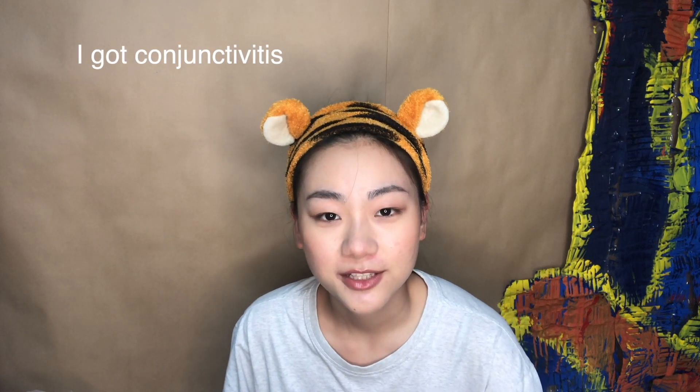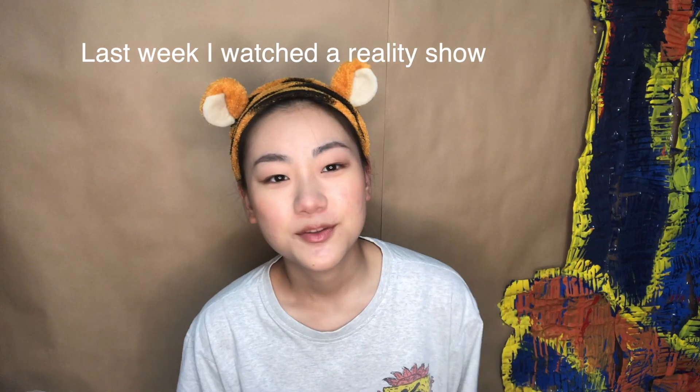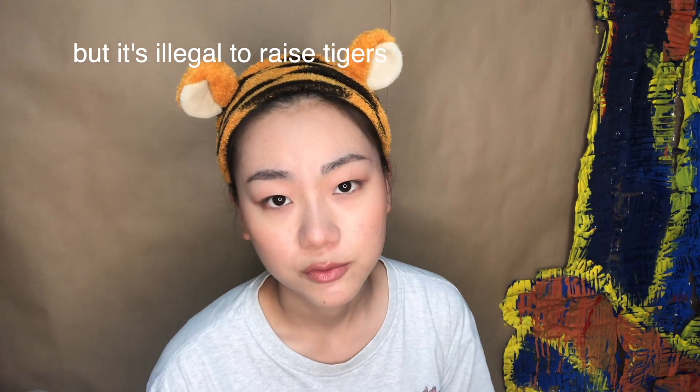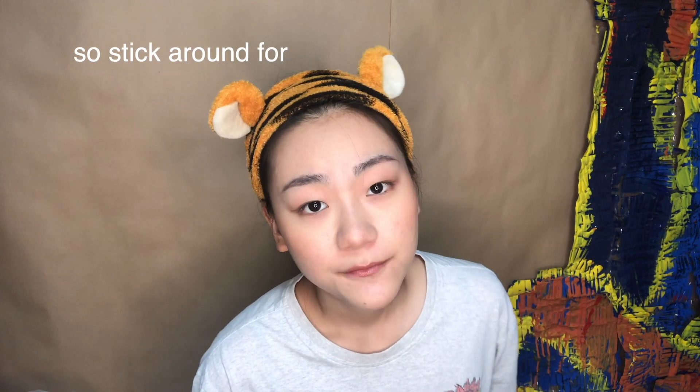Hey everybody, long time no see. I got conjunctivitis so I didn't make any videos recently. Last week I watched the reality show called Tiger King. Cats are really cute but it's illegal to raise tigers without permission, so I painted one which I'm going to show you in a moment — so stick around for the big reveal.